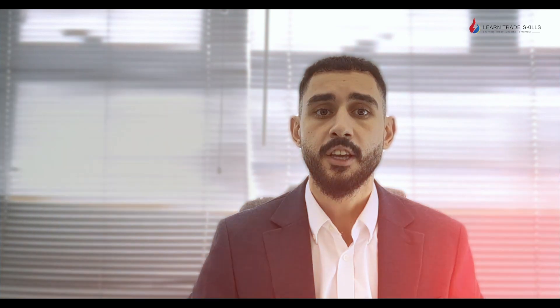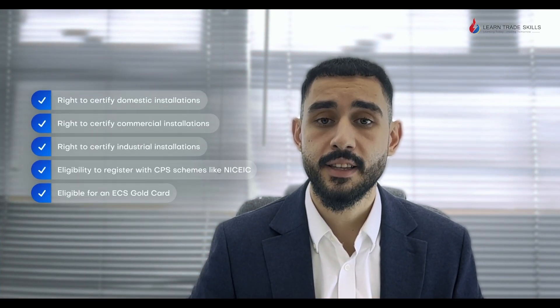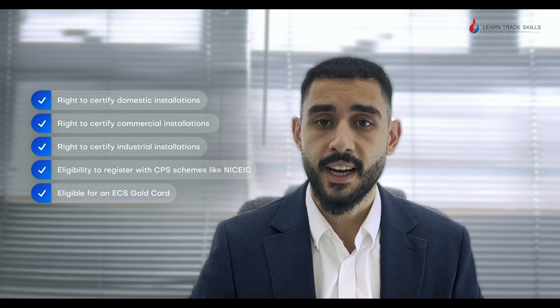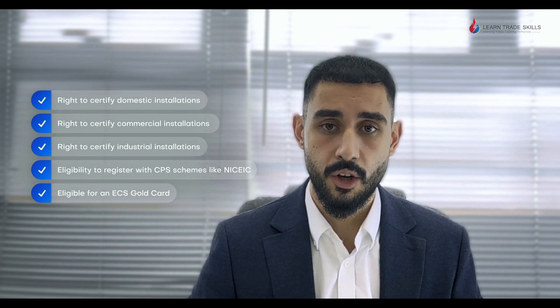Once you have completed the Gold Card package, you will have the following electrical working rights. You'll be able to certify electrical installations in domestic, commercial, and industrial buildings. You'll also be able to register with a CPS scheme like NIC EIC and apply for an ECS Gold Card.